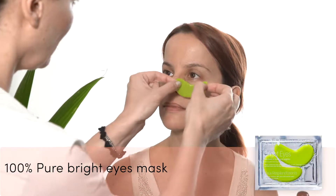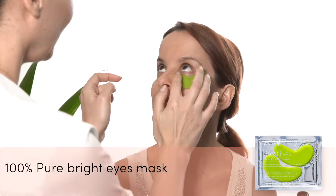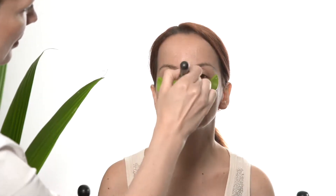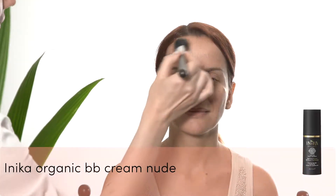I'm starting by applying the 100% Pure Bright Eyes mask to hydrate the eye area. After that I'm applying the Vapor Stratus soft focus primer followed by Inika's BB cream in the shade Nude.